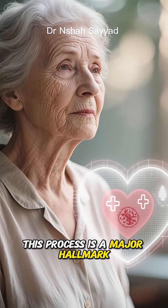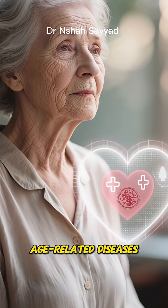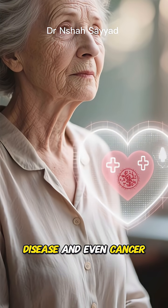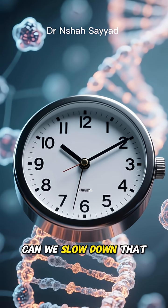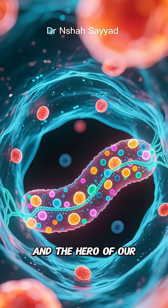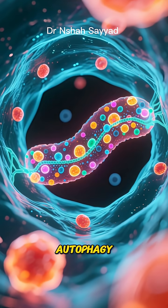The cell either enters a zombie-like state or dies off completely. This process is a major hallmark of aging and is linked to a whole host of age-related diseases, from wrinkles and gray hair to heart disease and even cancer. So the billion-dollar question is: can we protect our telomeres? Can we slow down that shortening process?